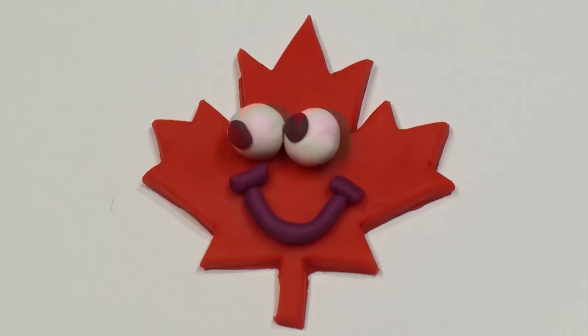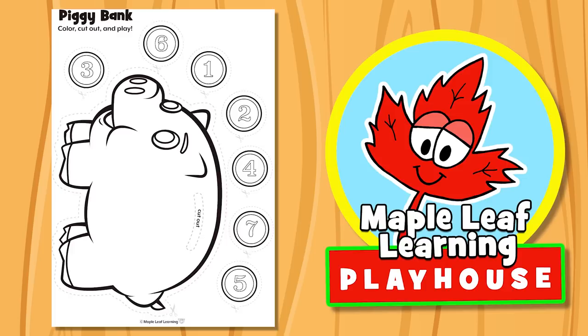The Maple Leaf Learning Playhouse. Hey guys, let's make a piggy bank, okay?